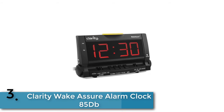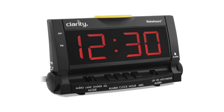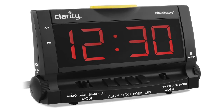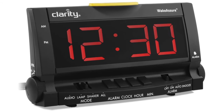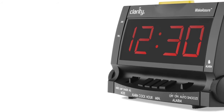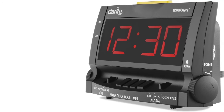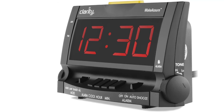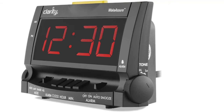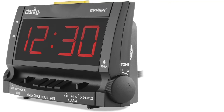As item number three, we've selected the Clarity Wake Assure alarm clock. At 85 dB, this alarm clock will definitely work to wake you up. It has an extra loud buzzer with adjustable volume. The strong bed shaker ensures wake-up even for the deepest sleeper. The Clarity alarm clock has 85-plus decibels and battery backup for power failure operation, so just set your alarm time and sleep deeply.